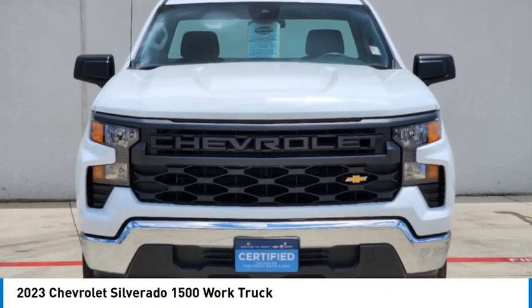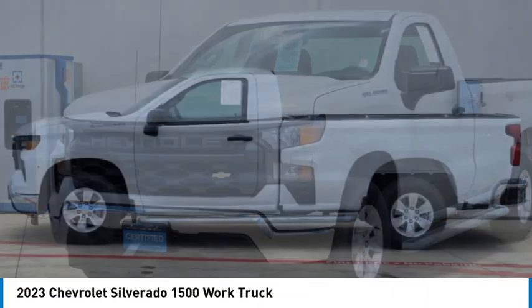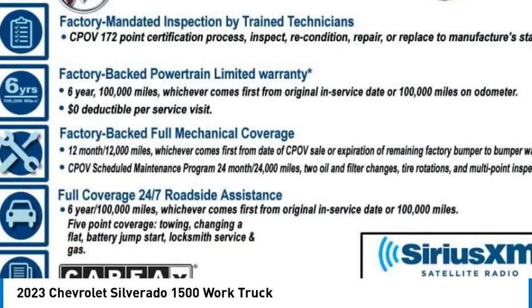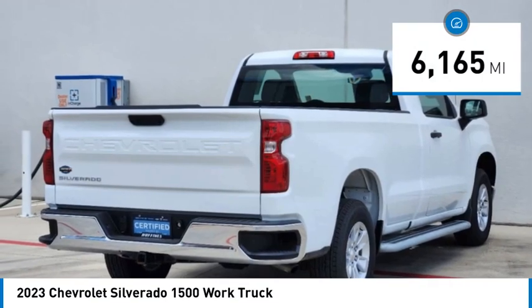Stop by and take a look at the 2023 Silverado 1500. The Chevy Silverado 1500 has the lowest cost of ownership of any full-size pickup. This vehicle has less than 7,000 miles.